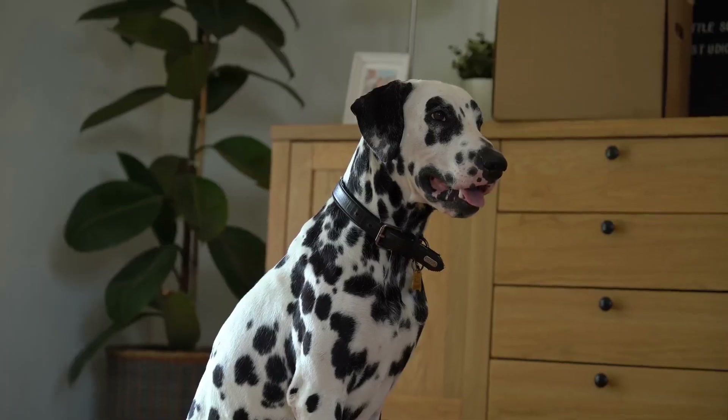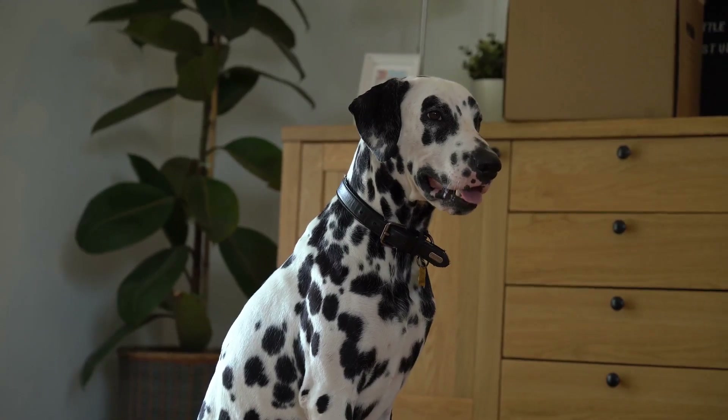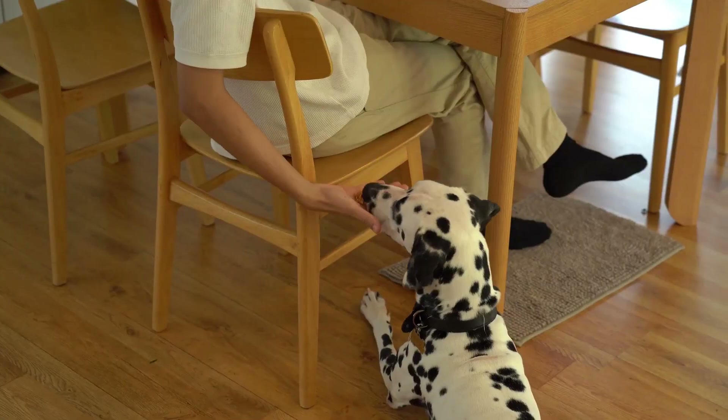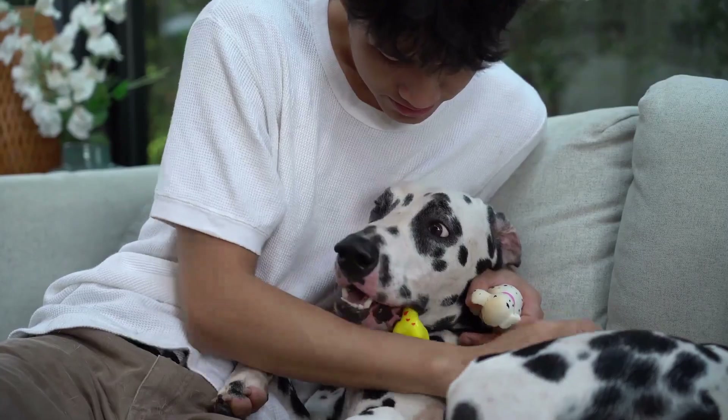Let's talk personality. Dalmatians are super loyal to their families and can be protective, making them great watchdogs. They're also known for being social and enjoy being part of the action. However, early socialization is crucial to ensure they interact well with other dogs and people.